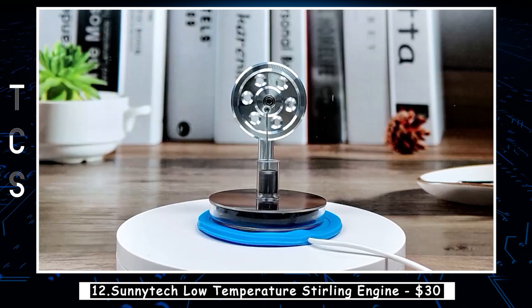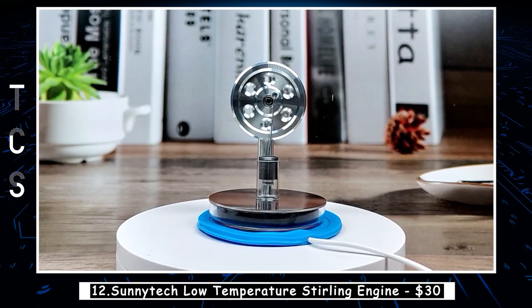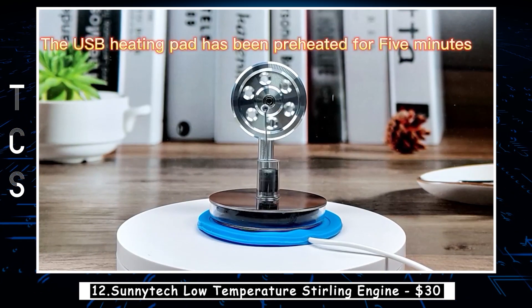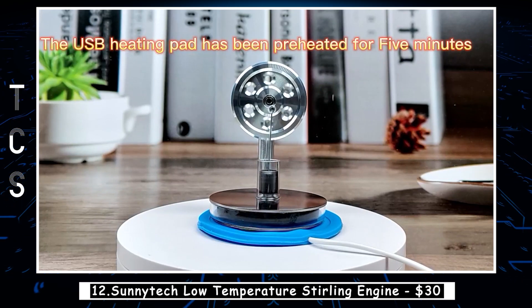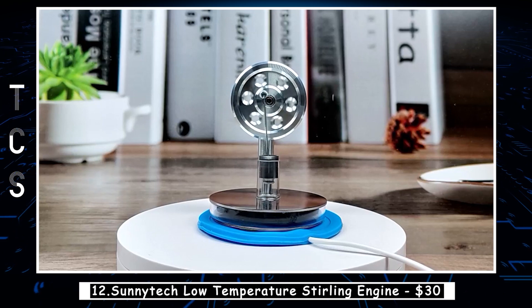The engine has a piston that moves back and forth inside a cylinder, and as the gas expands and contracts, it drives the piston and generates power. The engine can run on heat sources as low as 20 degrees Celsius, making it an excellent demonstration of the principles of thermodynamics and energy conversion.